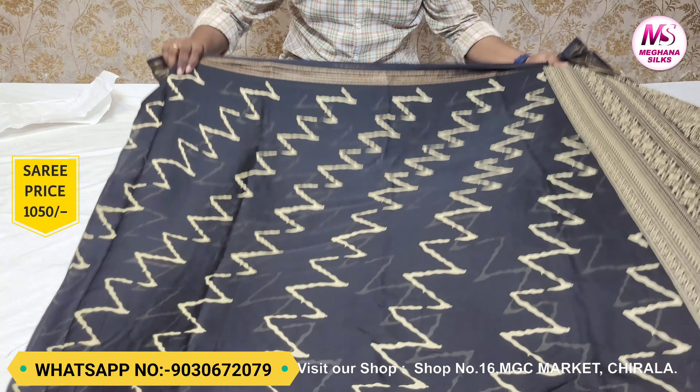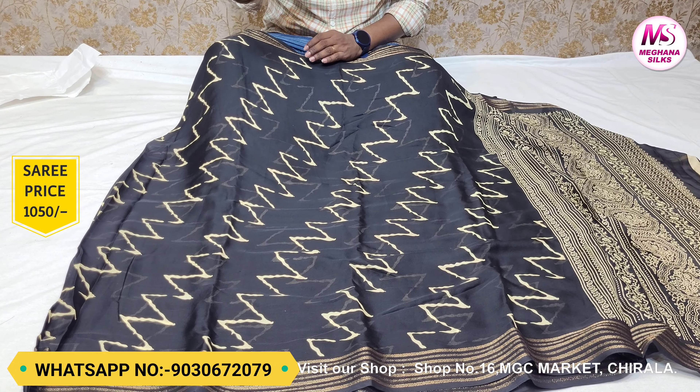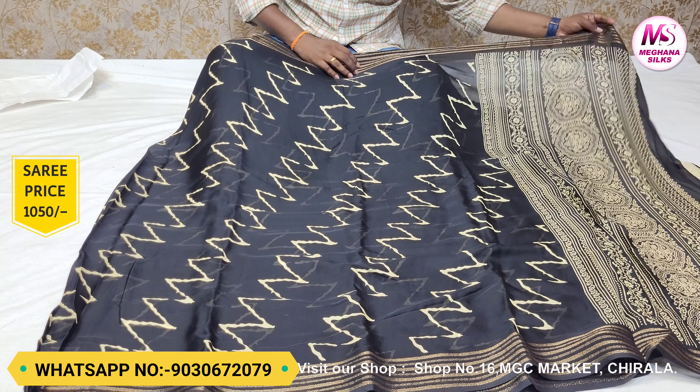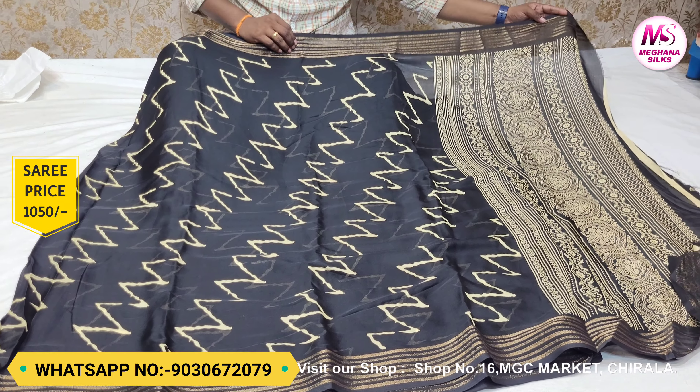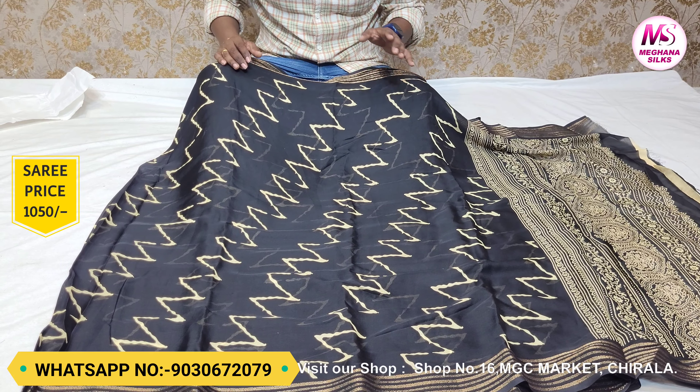It comes with a blouse. You can see the fabric has a small print and the same zig-zag color. You can see the fabric in the same color combination. It has a very good design with a black color combination.